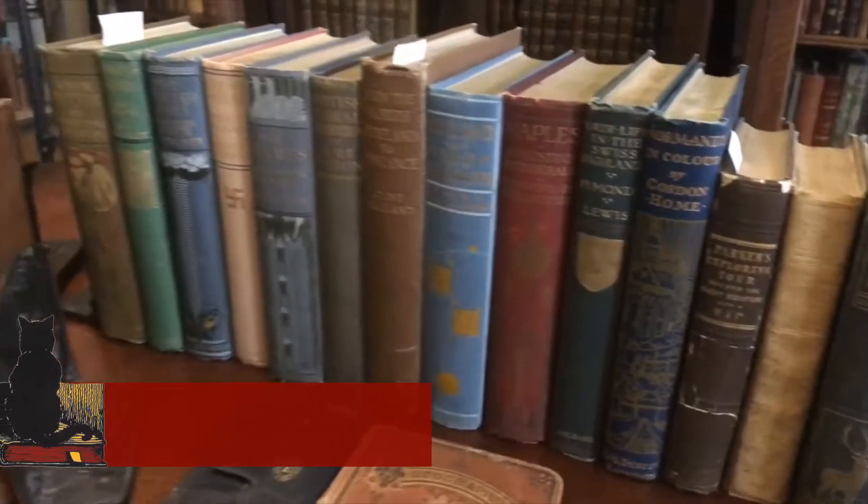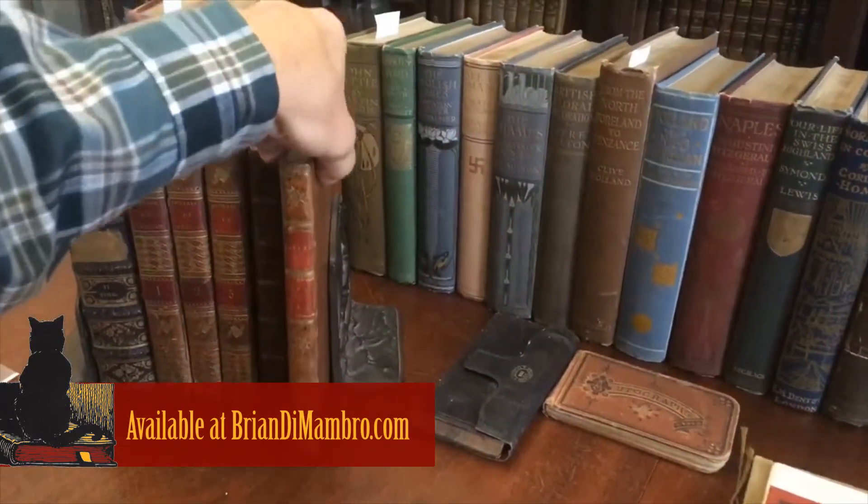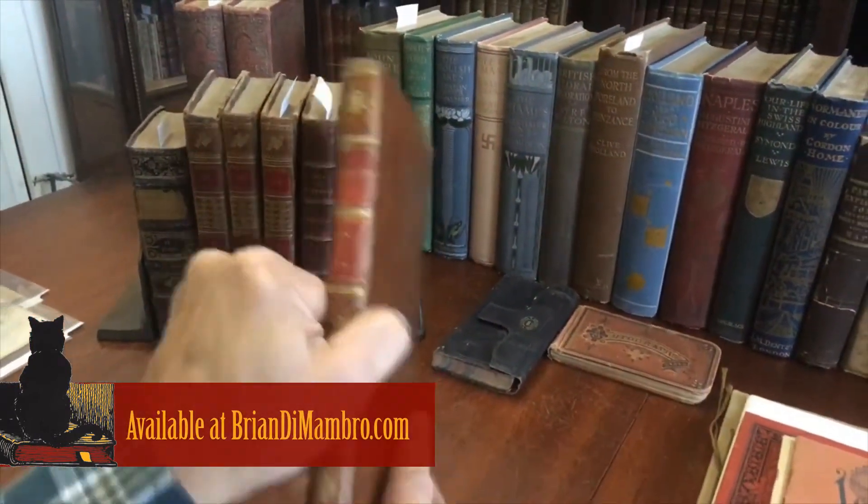Brian here with you. We're going to now take a look at a scarce and very pleasing book right here with a great title called The Babbler.